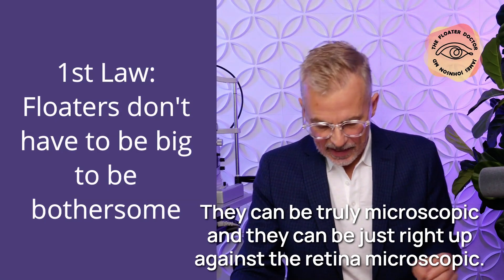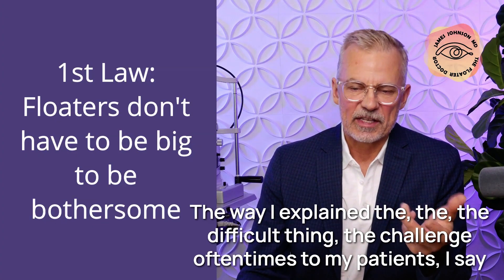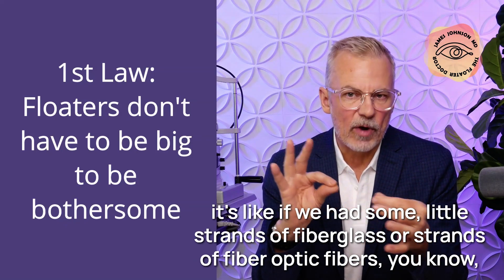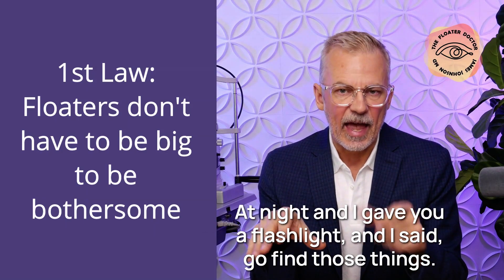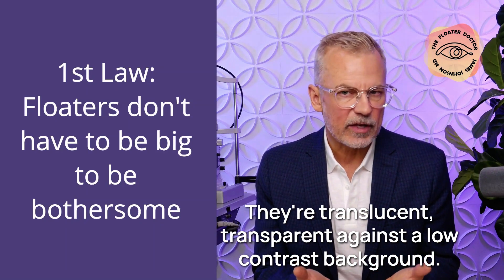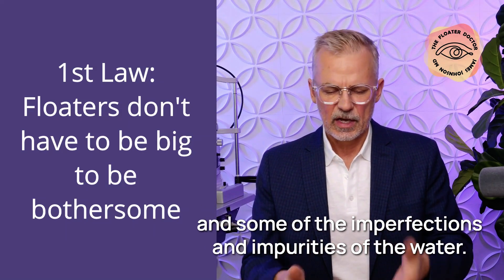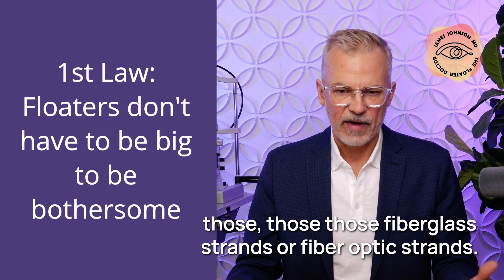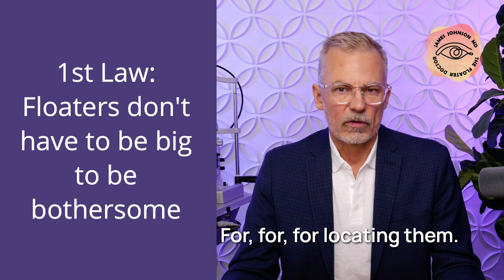They can be truly microscopic, right up against the retina. The way I explain the challenge to my patients: it's like if we had some little strands of fiberglass or fiber optic fibers — thin, transparent — and you dropped them into a swimming pool at night and I gave you a flashlight and said, go find those things. They've settled to the bottom, translucent and transparent against a low-contrast background. You're shining a light in there, getting reflections off the surface. If you get lucky, you might catch a little reflection off those strands — it's just not an ideal situation for locating them.